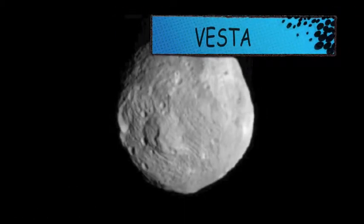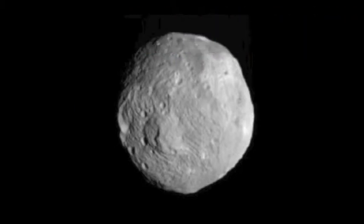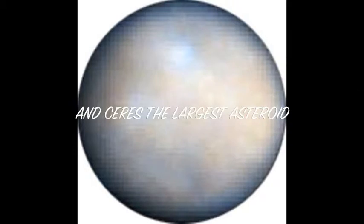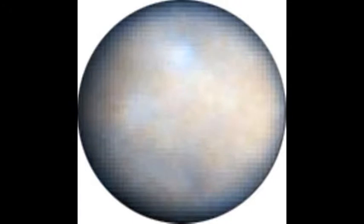The asteroid Vesta was discovered in 1807 when it was just scanned by a Hubble spacecraft. The largest asteroid by far is Ceres. It is 914 kilometers across and contains about 25% of the mass of all asteroids combined.